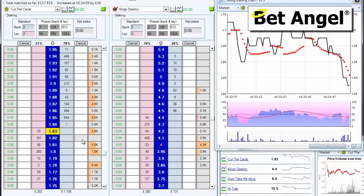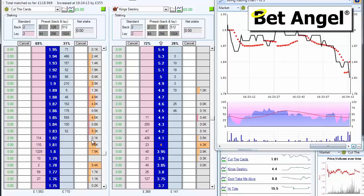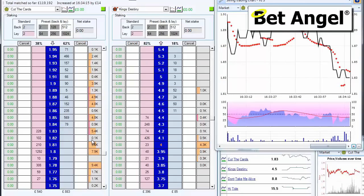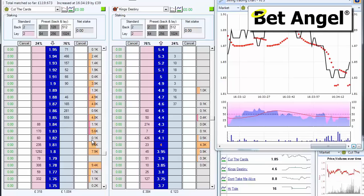We've got a reasonable setup here. It's been a bit muddled up because one of the horses was withdrawn recently, so the market's splattered all over the place and it's difficult to read anything into the graphs at the moment.